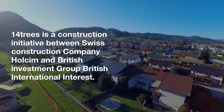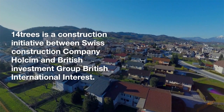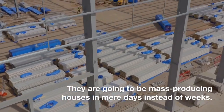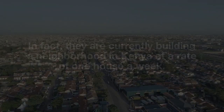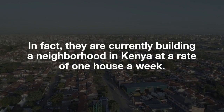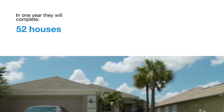14trees is a construction initiative between Swiss construction company Holcim and British investment group British International Interest. They are going to be mass producing houses in mere days instead of weeks. In fact, they are currently building a neighborhood in Kenya at a rate of one house a week. In one year they will complete 52 houses.